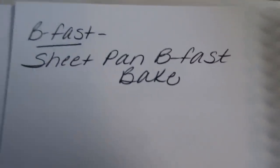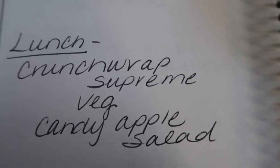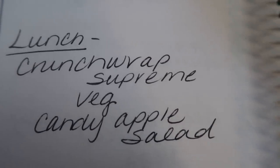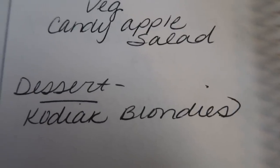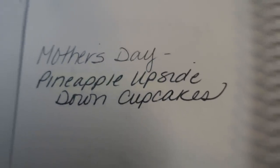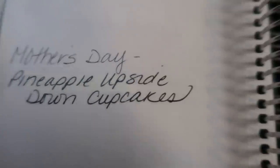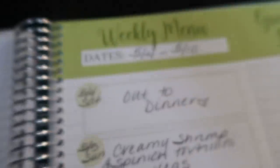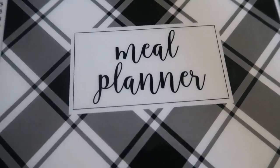On the backside of my meal plan is where I plan my meal prep. For breakfast this next week, I'm going to be making a sheet pan breakfast bake — you'll see this in my upcoming Meal Prep Monday video, so stay tuned for that. For lunches this week, I'm going to be making crunch wrap Supremes — a copycat Taco Bell recipe — with a veggie and some candy apple salad. I'm also going to be making some Kodiak blondies to have on hand for a sweet treat. And my Mother's Day baking series will be uploaded this next week — we are making pineapple upside down cupcakes! This is my amazing Carrie Elle meal planner — link for 10% off down in the description box below.